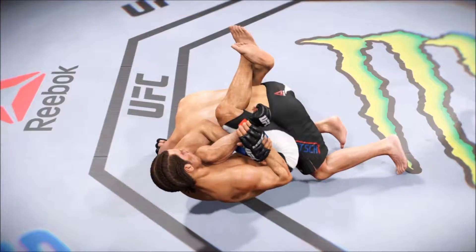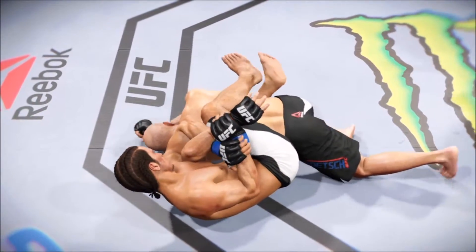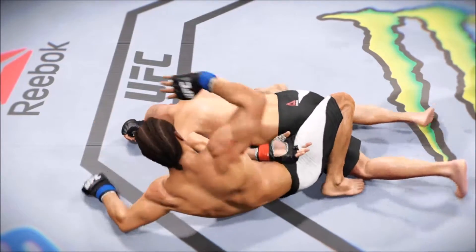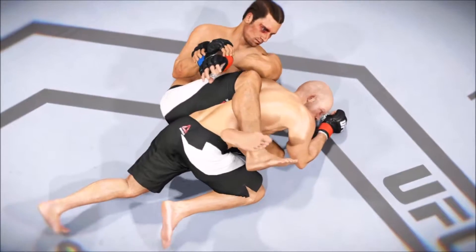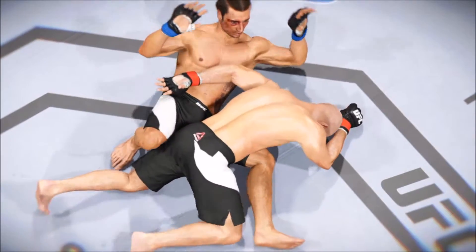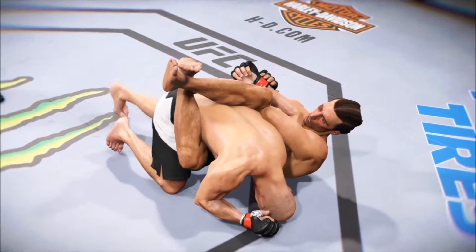Once again, here's our fight replay — let's take a look at the setup. And here it is again, absolutely perfectly executed. One more time — nice technique on this submission.